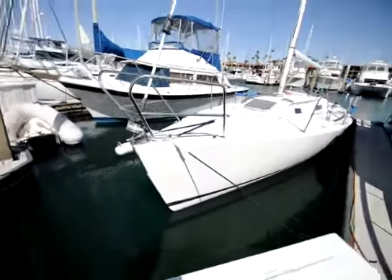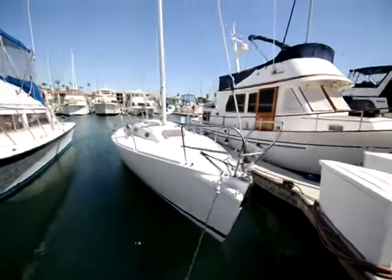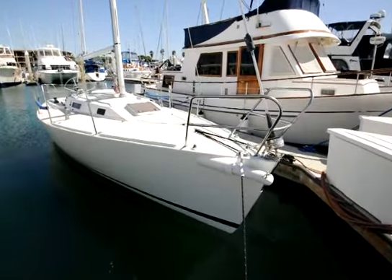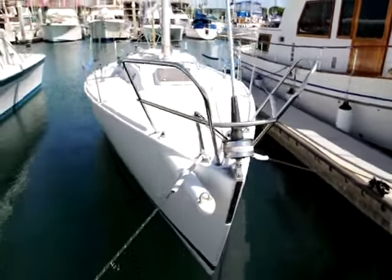Beautiful Southern California. The boat's located about three minutes from my office — we're about five minutes from the airport. Hope you've enjoyed the walkthrough. More specs can be found at DorganYachts.com. Thank you for watching. Have a nice day and look forward to seeing you on the water. Bye-bye.